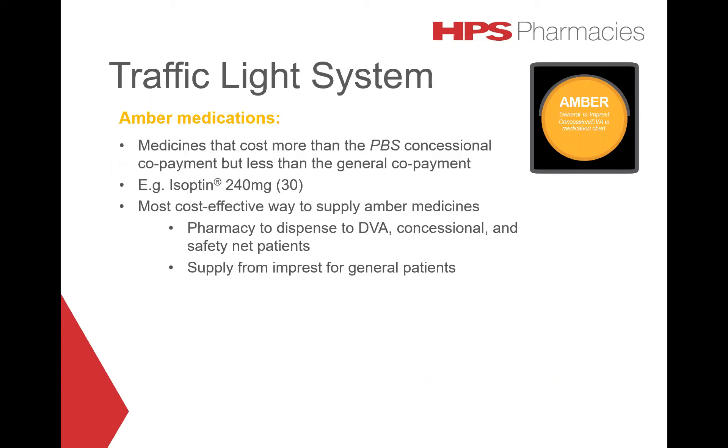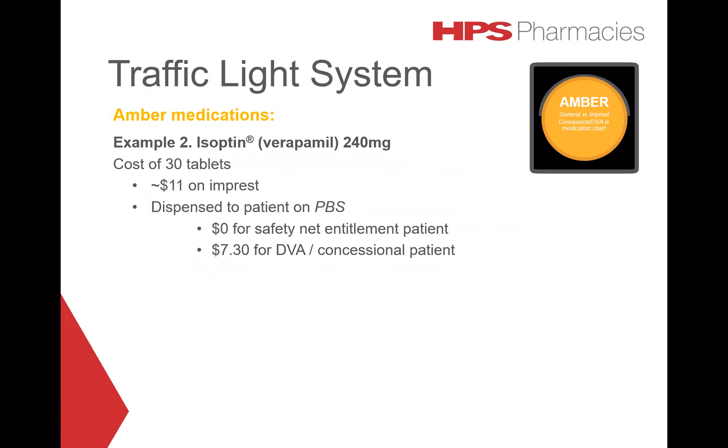Amber medications are medicines that cost more than the PBS concessional co-payment but less than the general co-payment — that is, between $7.30 and $30. For example, Isoptin 240mg 30 tablets. The most cost-effective way to supply amber medicines is for the pharmacy to dispense to DVA, concessional, and safety net patients, and to supply from impressed for general patients. The cost of Isoptin 240mg 30 tablets on impressed is approximately $11.